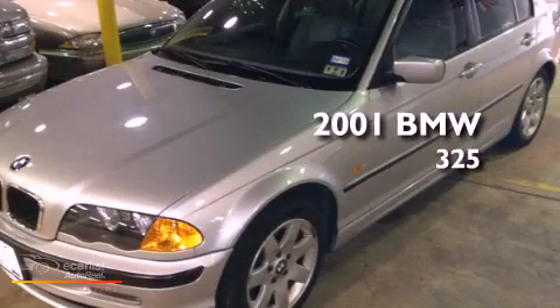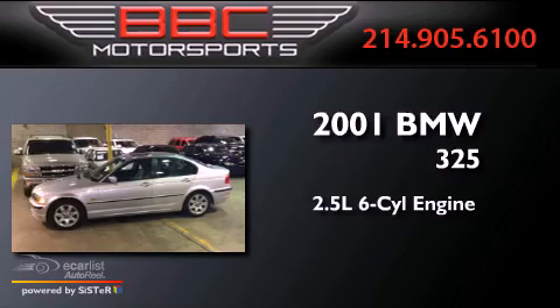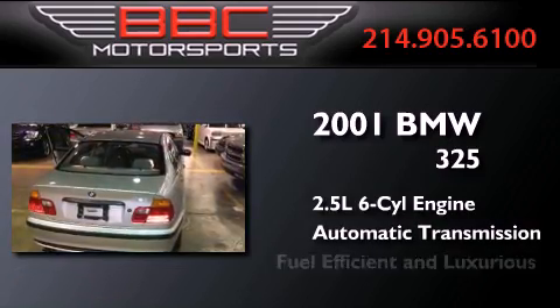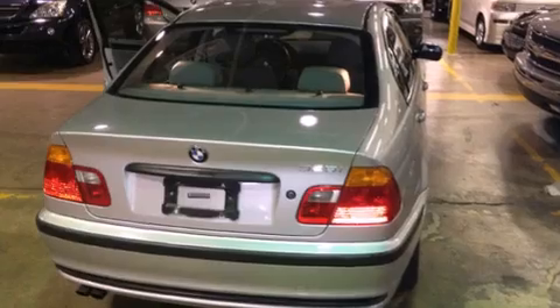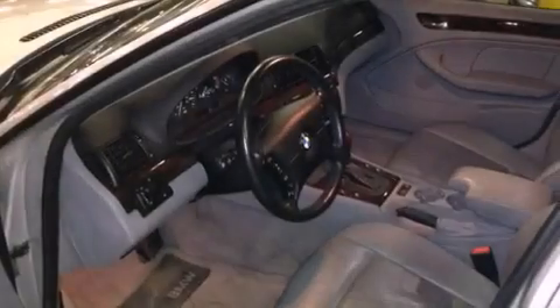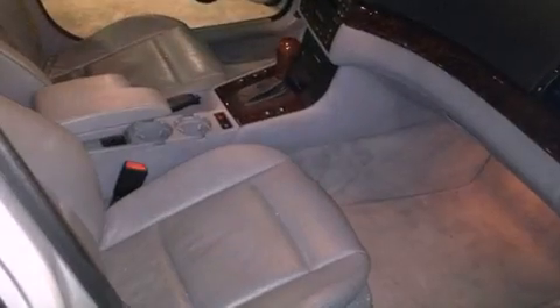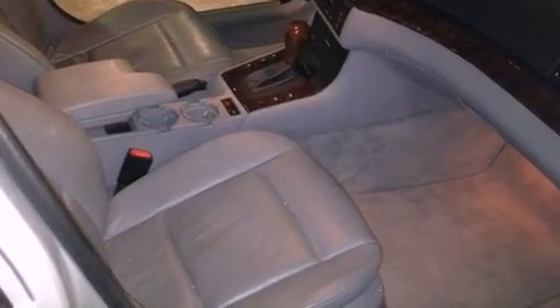This is a 2001 BMW 325. It features a 2.5-liter six-cylinder engine and an automatic transmission. Its top features and packages include the premium package, a cold weather package, a multi-link rear suspension, a sport package, alloy wheels, and traction control and stability control systems.